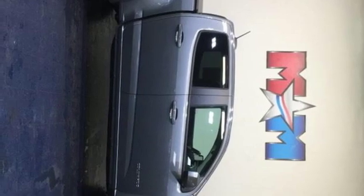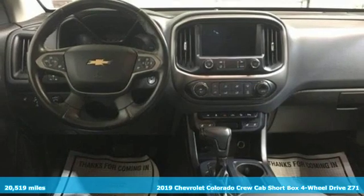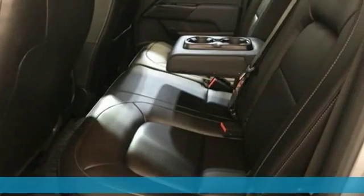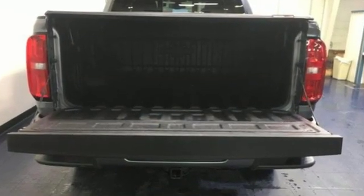Here's a 2019 Chevrolet Colorado. Whether you're downtown or off-road, this truck provides torque and efficiency no other midsize pickup can match. It's equipped for all your driving needs and wants.